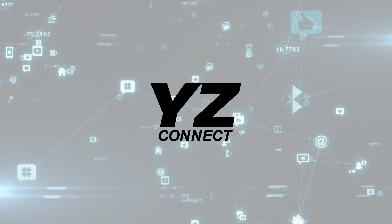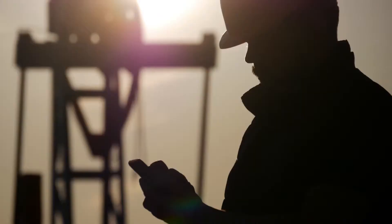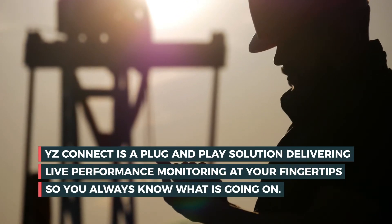Introducing YZ Connect, the IoT platform connecting your odorizers to key staff at all times. YZ Connect is a plug-and-play solution delivering live performance monitoring at your fingertips, so you always know what is going on.